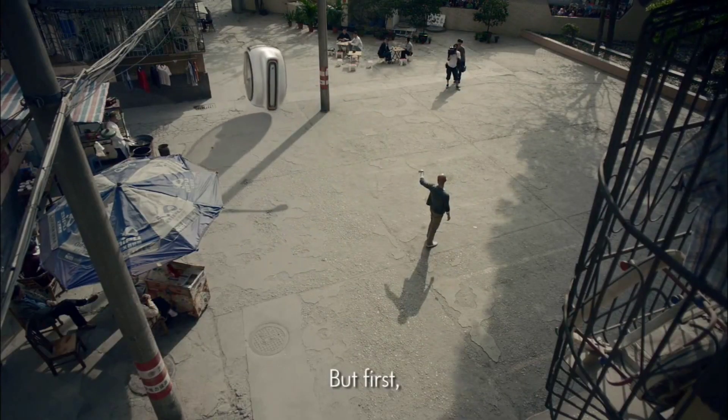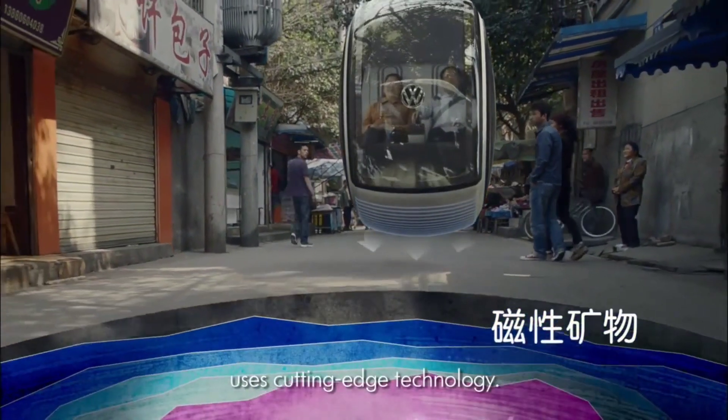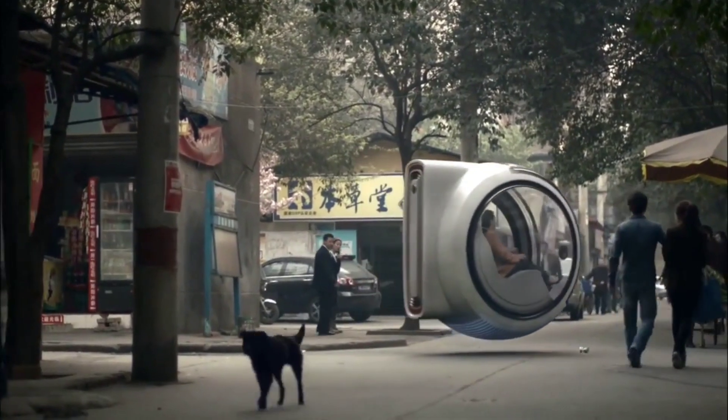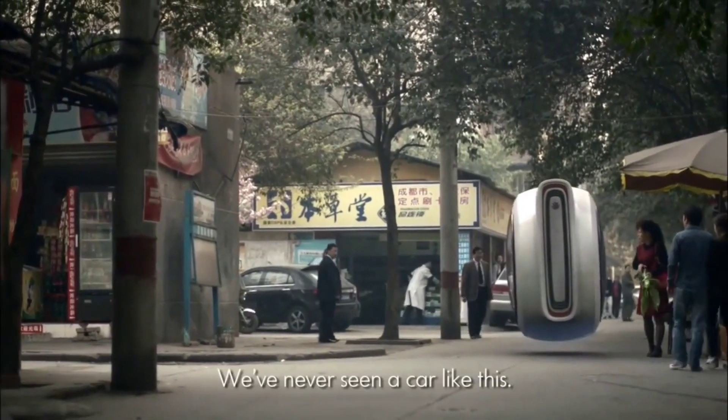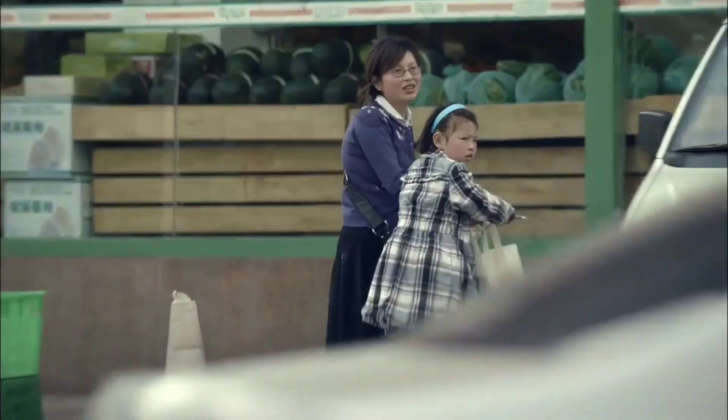While still in the conceptual phase, the Hovercar represents a future where urban mobility is both efficient and thrilling. Imagine zipping through traffic without ever touching the ground, all while reducing your carbon footprint. It's a glimpse into a not-so-distant future where sci-fi dreams become everyday reality.